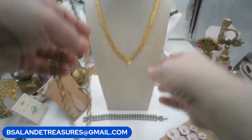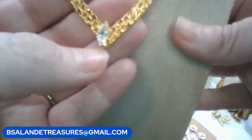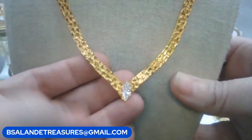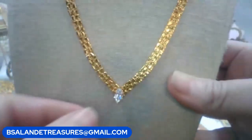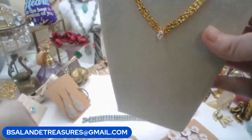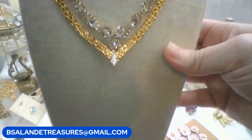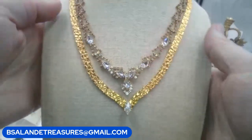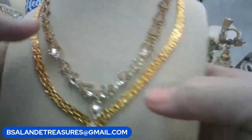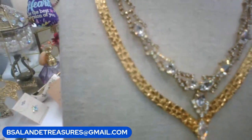Let's do the necklaces - I'm going to give you a choice. The first one is a nugget style, about seventeen to eighteen inches with a little marquee-cut glass beautiful stone, gold tone with a fold-over clasp. Your second choice is gold tone with a slide-in clasp and lots of glass and rhinestones - really pretty. Ten dollars for your choice: number one the nugget, or number two with all the glass and rhinestones. All glass, really, really pretty.